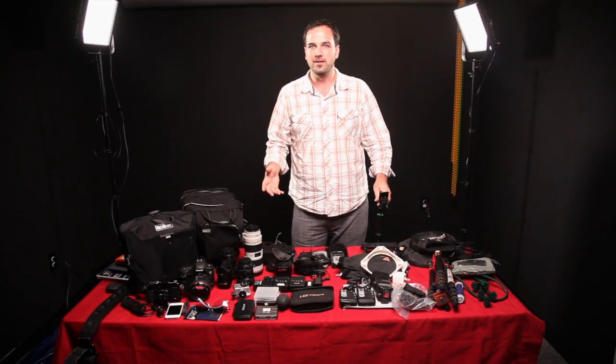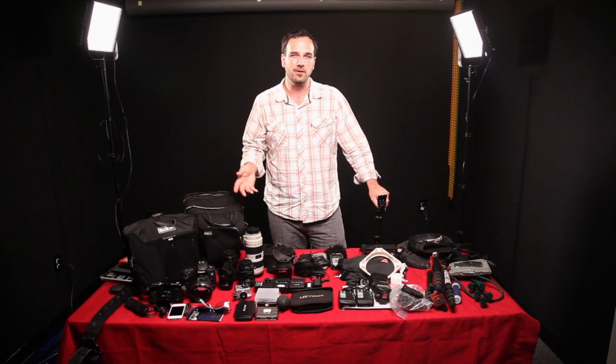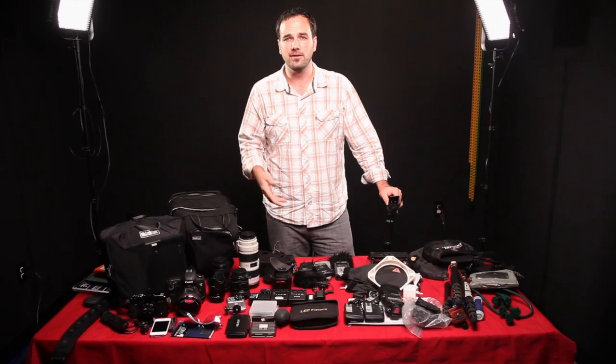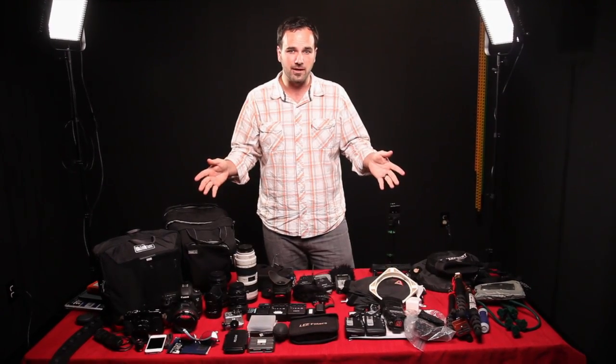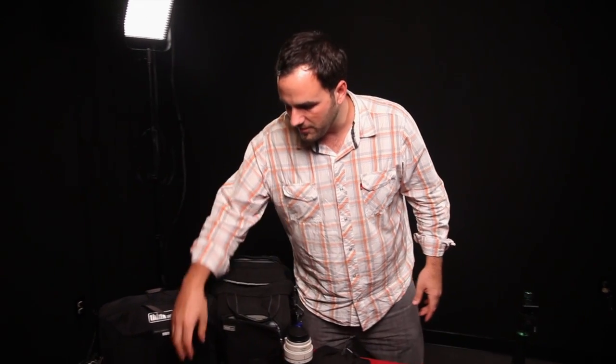I get a lot of questions about what kind of gear I take when I travel and do photography. I've posted videos from the field showing what I'm using, and I've done lists of my gear. But I thought, since I've got it all laid out right here — I'm getting ready to go to Nepal with Operation Blessing — this is a great time to do a video. I lay out all my gear, make sure I have a visual of everything, and then pack it away. This time it's a little different than what I normally take.